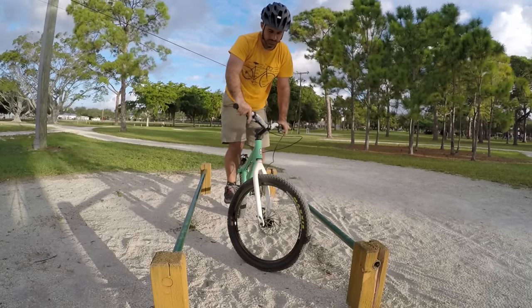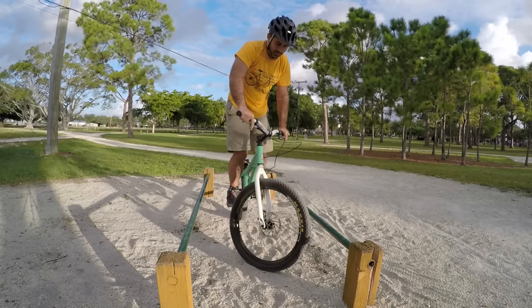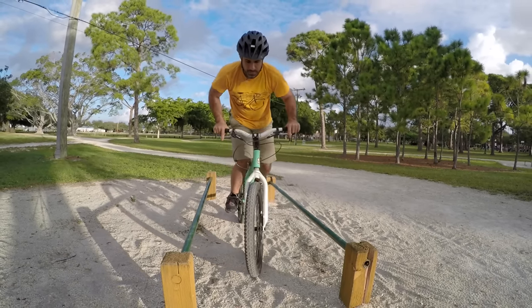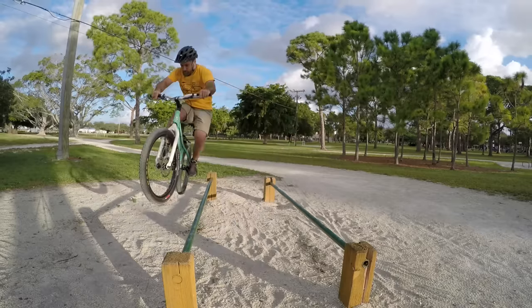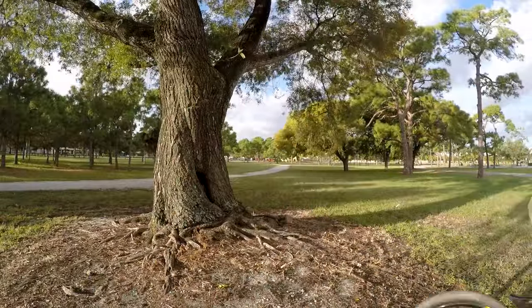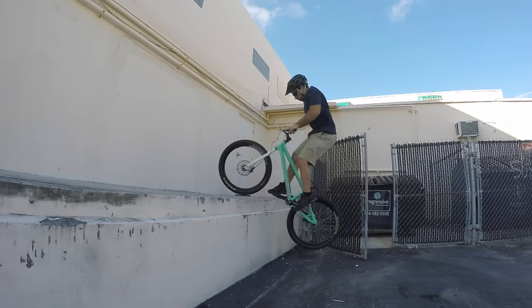Trials is a cycling discipline that puts your bike handling skills to the ultimate test. For this reason, only get a trials bike if you're really sure you want to do trials, because it won't be useful for anything else. Don't take this as a jab at trials — it's just that trials isn't for everyone. If you want to learn more about trials, check out my playlist which I've linked to in the description.